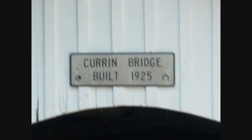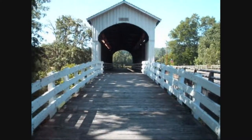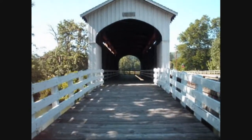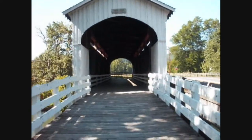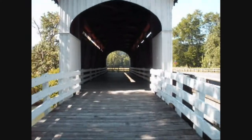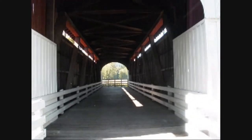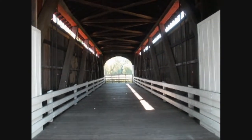Near the city of Cottage Grove again, we have the Curran Bridge, which was constructed in 1925.